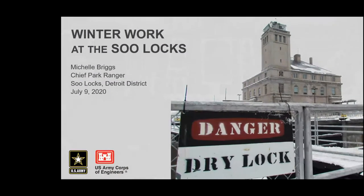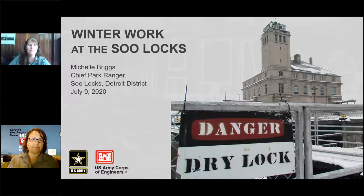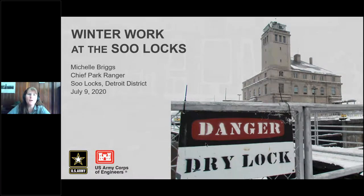This conference will now be recorded. Thank you, everyone. My name is Michelle Briggs. I'm the chief park ranger, also known as the lone ranger, at the Sioux Area Office at the Sioux Locks.